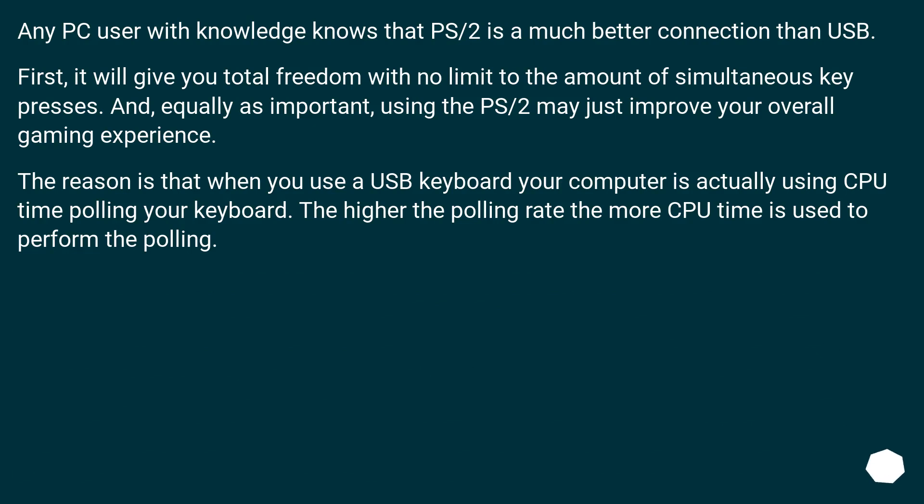Any PC user with knowledge knows that PS/2 is a much better connection than USB. First, it will give you total freedom with no limit to the amount of simultaneous key presses. And equally as important, using PS/2 may just improve your overall gaming experience. The reason is that when you use a USB keyboard, your computer is actually using CPU time polling your keyboard.